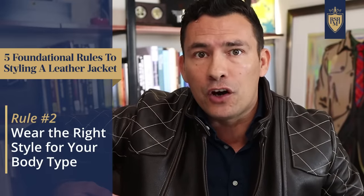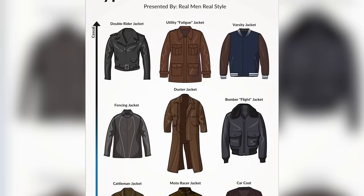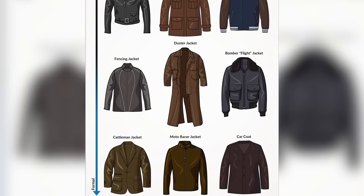The second foundational rule for styling a leather jacket is to wear the right style for your body type. There are all different styles of jackets out there and you want to wear one that complements your build. If you're 5'9", 170 pounds, you've got lots of options. But if you're 6'4", 300 pounds carrying a lot of weight around the midsection, or 5'2", 120 pounds, there are certain styles you're going to want to gravitate towards that will work better with your frame.